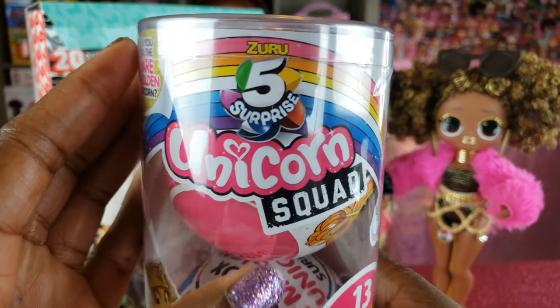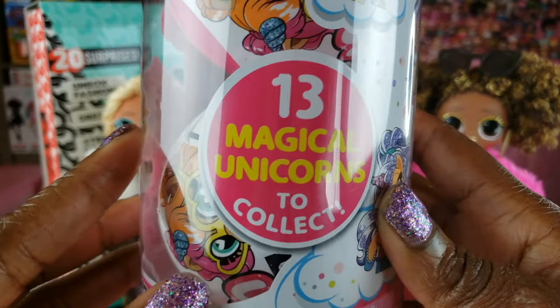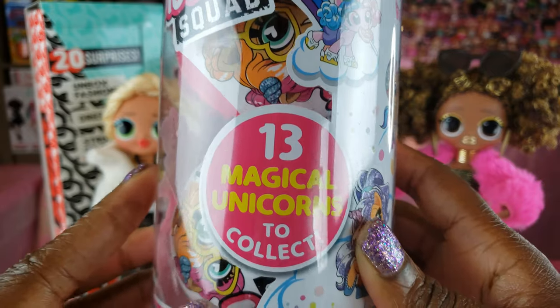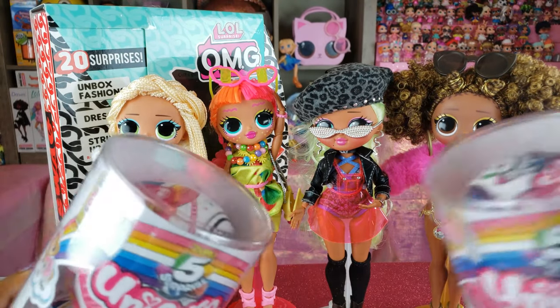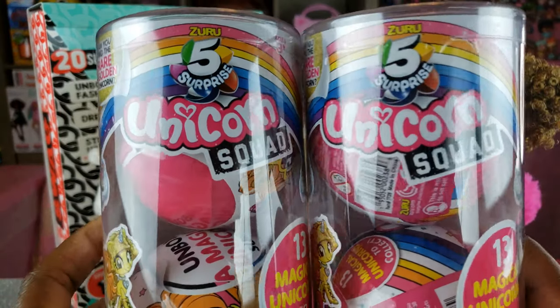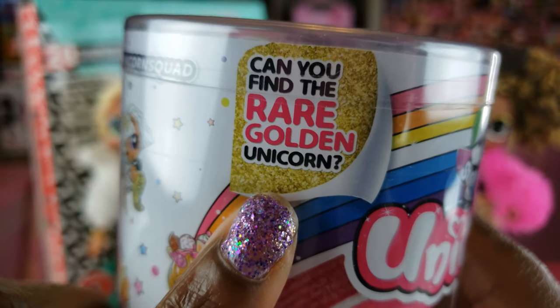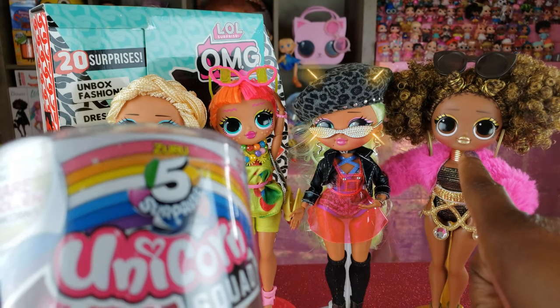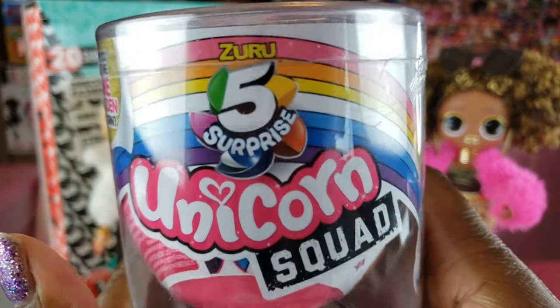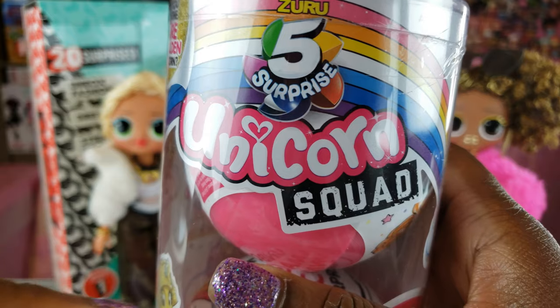We're going to do an unboxing — we've got Unicorn Squad, guys! These are made by Zuru 5 Surprise and there are 13 magical unicorns that we can collect. We've got four here to unbox so each one of our girls is going to have their own pet unicorn. They even have a rare golden unicorn — wouldn't it be awesome if we got that for Royal Bee? Let's go ahead and get to this unboxing!